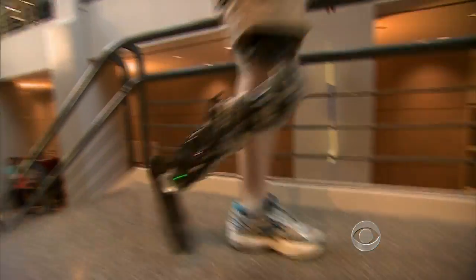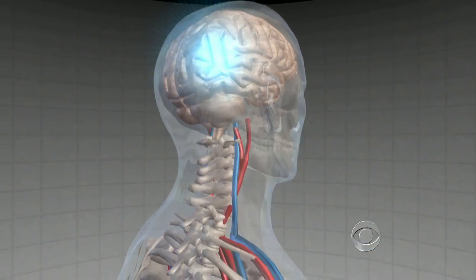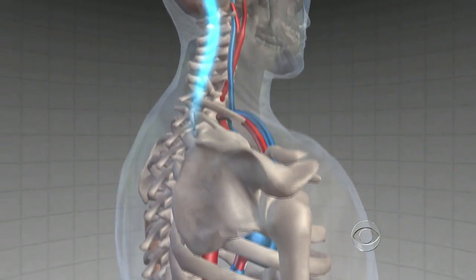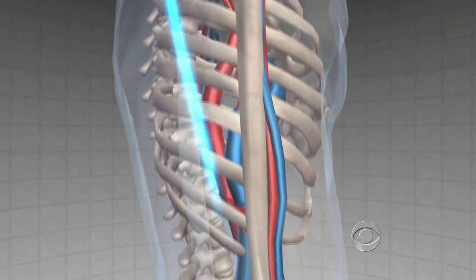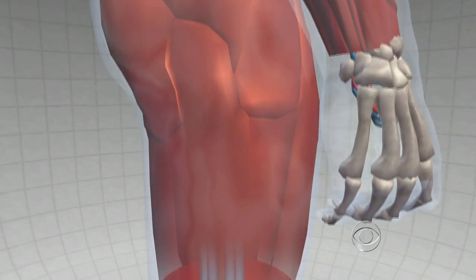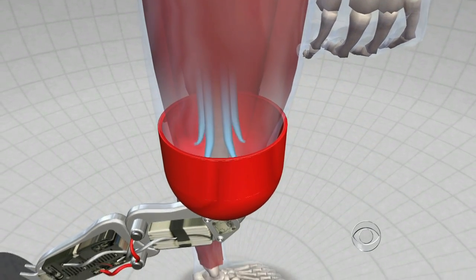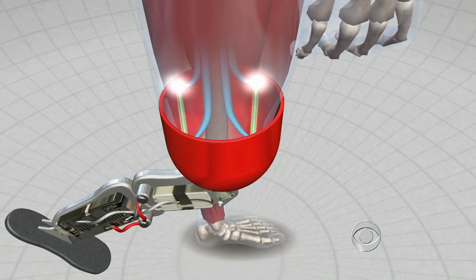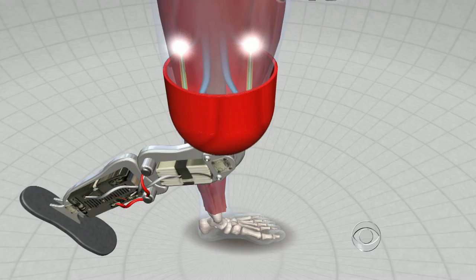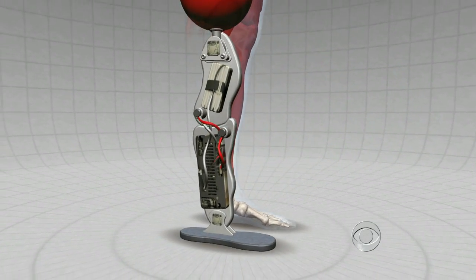In today's New England Journal of Medicine, researchers described how it works. When a person thinks about moving, a signal is sent from the brain down through the spinal cord, and these impulses control the muscles. After an amputation, the muscles are no longer there, but the nerves are. Zach underwent surgery to move these nerves to his hamstrings. Sensors relay these nerve signals to a computer in the leg, which instructs the knee and ankle how to move.